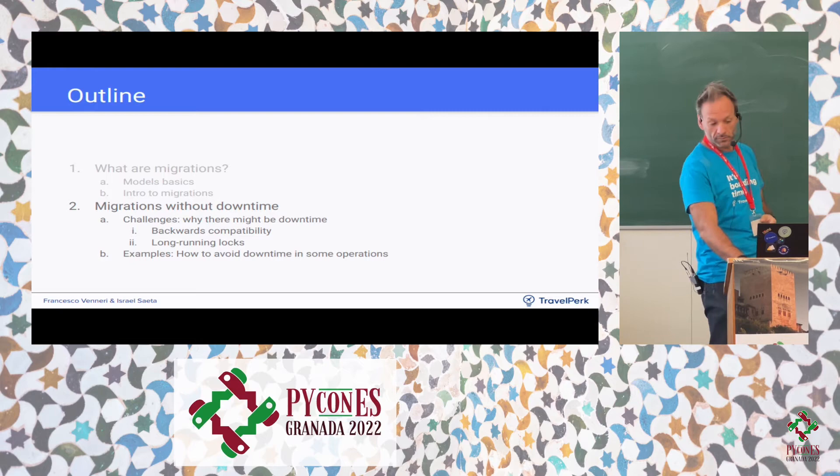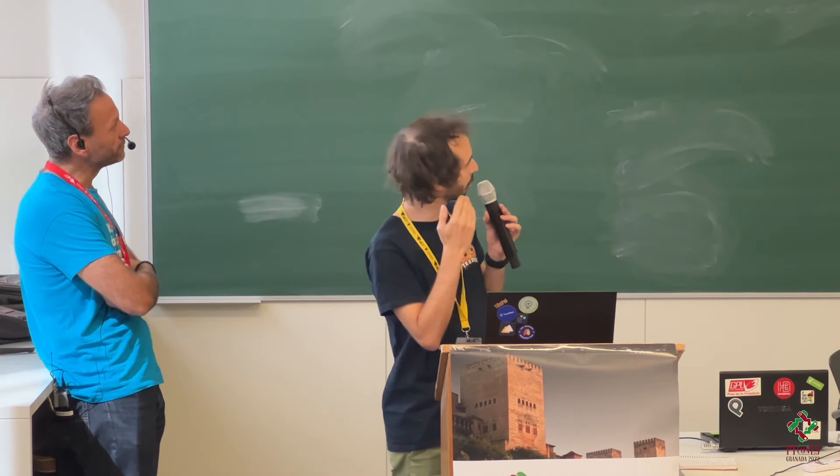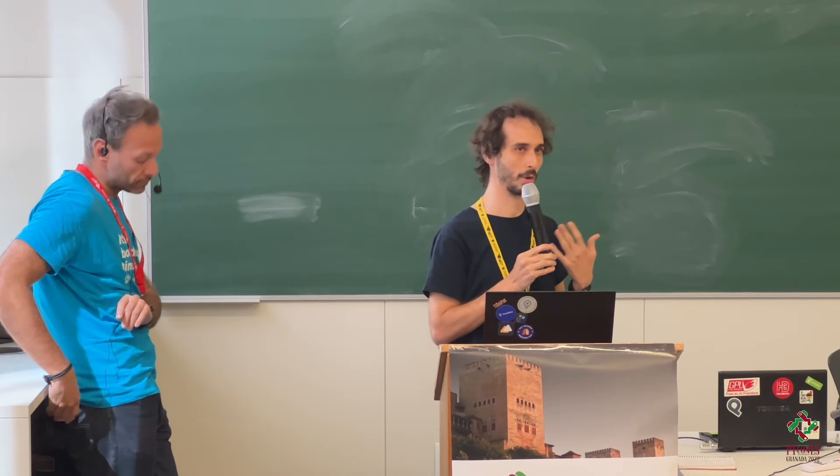Now I'll hand over to Israel. The purpose of the talk is not just to explain how migrations work, but to explain how to avoid downtime when applying them. The previous section was just context so you understand what follows. Now we'll talk about downtime when applying migrations — why it happens and how to try to avoid it.